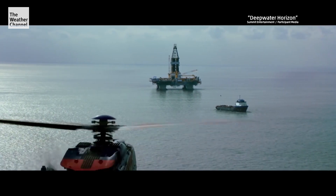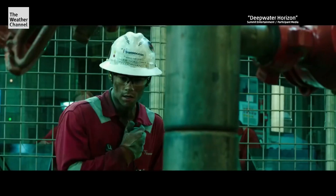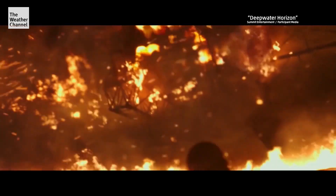Saving Louisiana will cost billions. And in a cruel irony, this deadly oil disaster — the one that became a blockbuster film — could help fix this disappearing state.